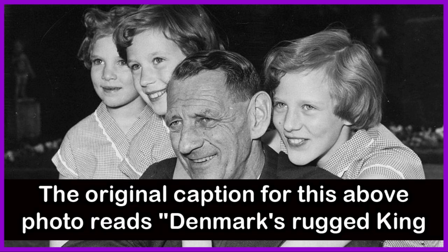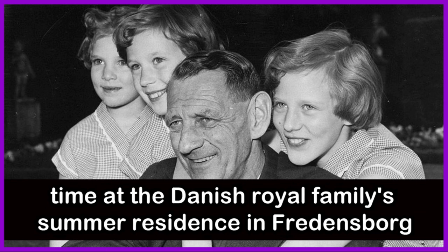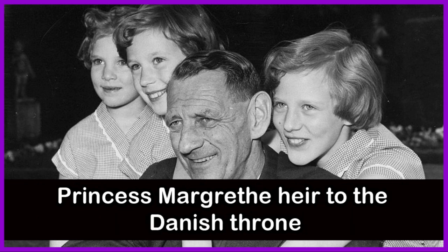The original caption for this photo reads: "Denmark's rugged King Frederick has some fun with his three daughters while spending some leisure time at the Danish royal family's summer residence in Fredensborg." This photo was taken shortly after a new constitution which declared Princess Margaret heir to the Danish throne.